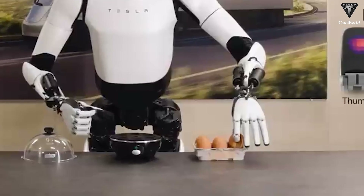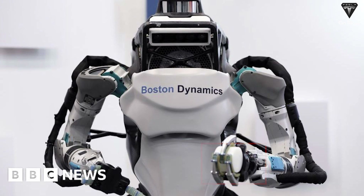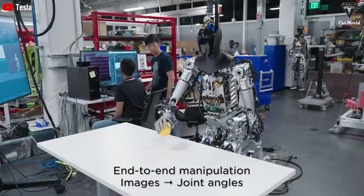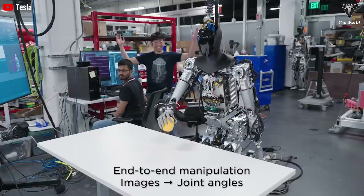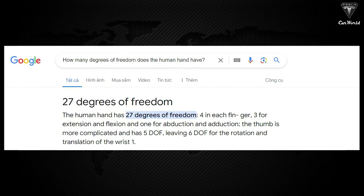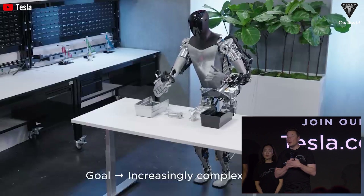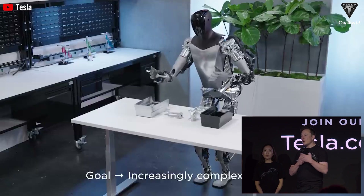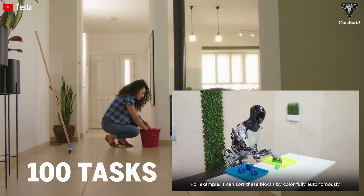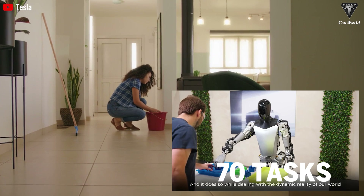Optimus' hand is entirely different from anything else on the market, with most competitors having only 2 to 3 fingers, kind of like a crab's claw. Optimus' 5 fingers are designed to provide the maximum number of degrees of freedom possible, allowing it to perform more tasks than the competition. Human hands have 27 degrees of freedom, enabling us to perform countless different tasks. If Optimus' next-gen truly achieves 22 degrees of freedom as Elon asserts, its hands will be nearly comparable to human hands in terms of manipulation capabilities — meaning if a human can perform 100 tasks, Optimus will be able to accomplish around 70.